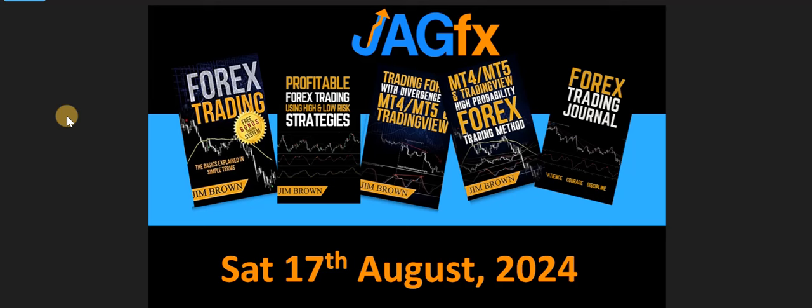Hey, good afternoon. It's Jim from JagFX.com. It is Saturday the 17th of August 2024. This is my weekly analysis video where we have a look at some of the Forex pairs. I'm trading on the daily time frame using the high probability and divergence trading methods from my books.